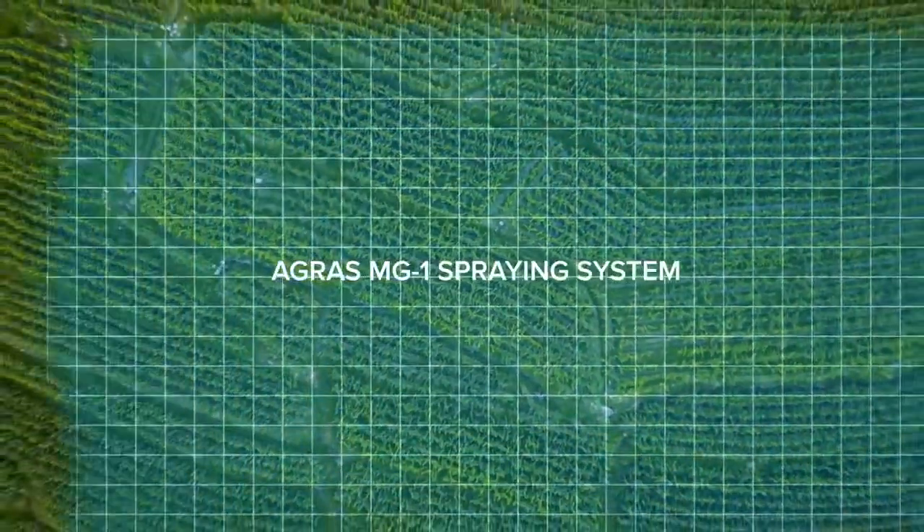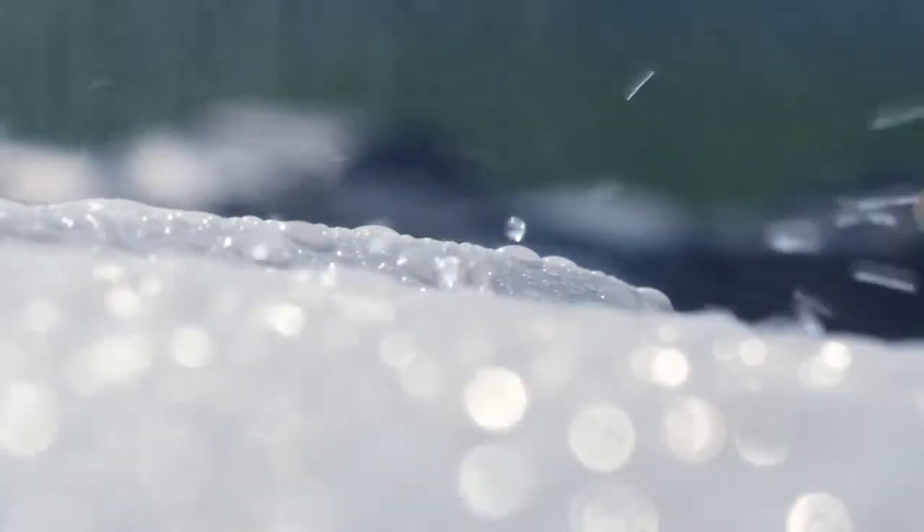That's 40 to 60 times faster than manual spraying. The Agras MG1 is dustproof and corrosion-proof. It's also water-resistant, so at the end of a spray, it can be rinsed clean.